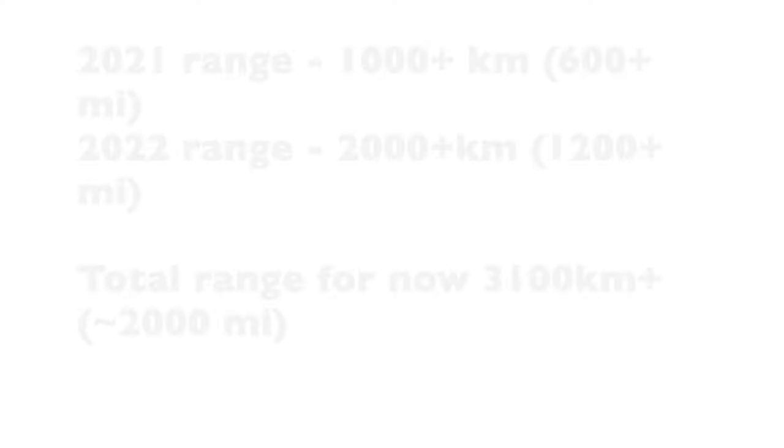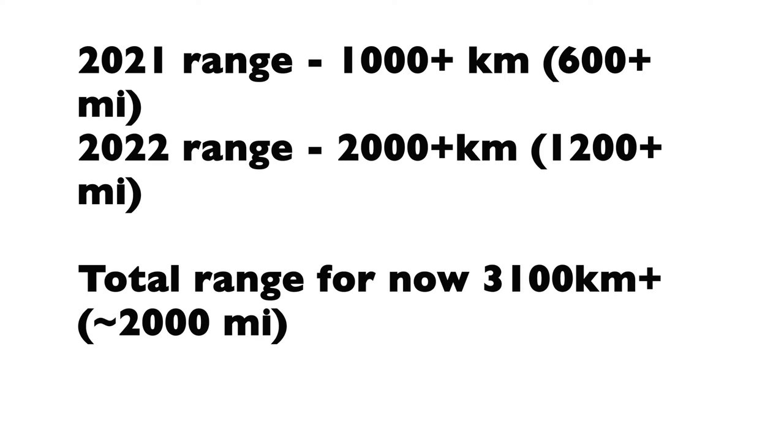In 2021 we did 600 miles or 1,000 kilometers on my scooter. Now in 2022 it's already more than 2,000 miles or 3,000 kilometers. So we decided to improve our scooter so we can drive on it farther together.